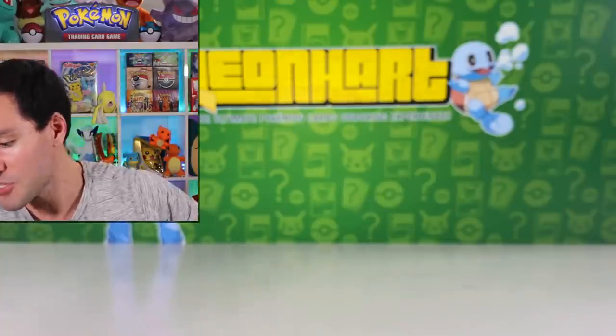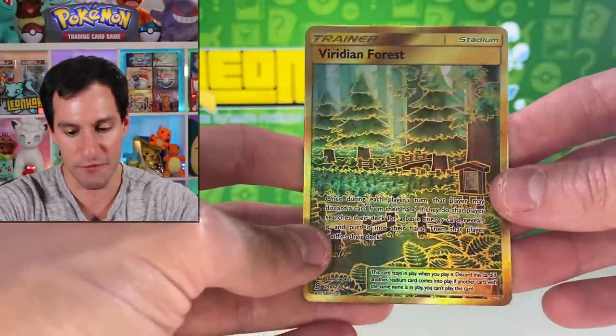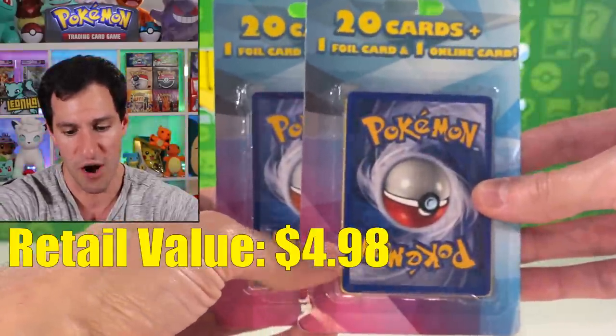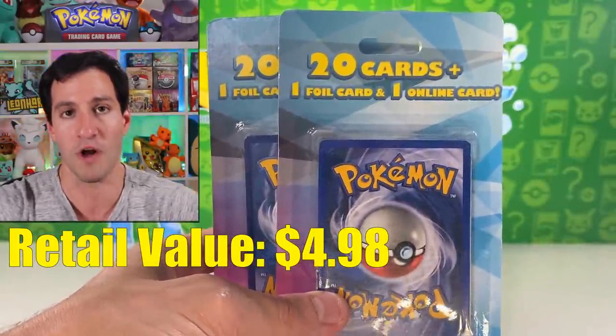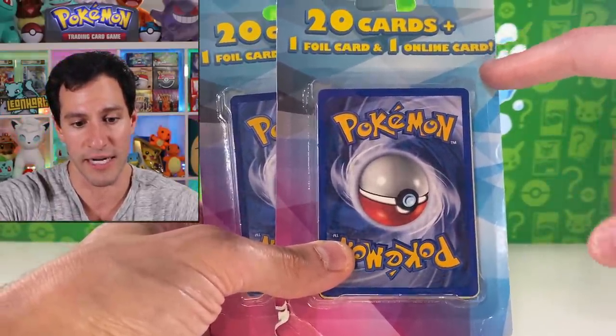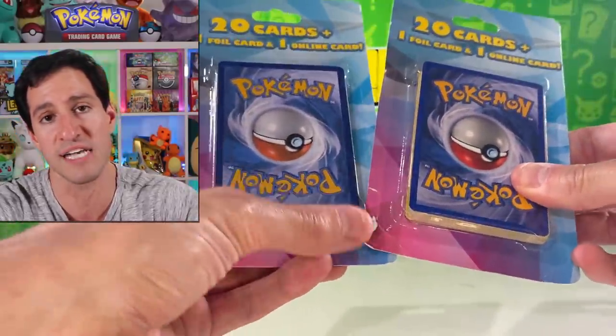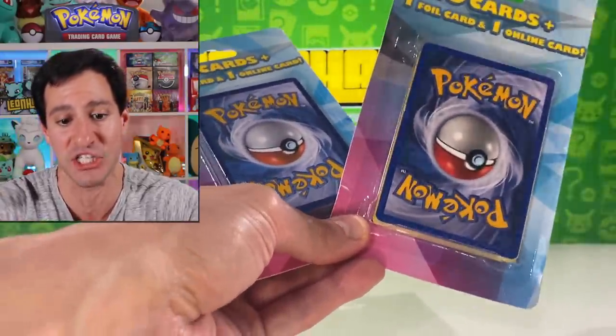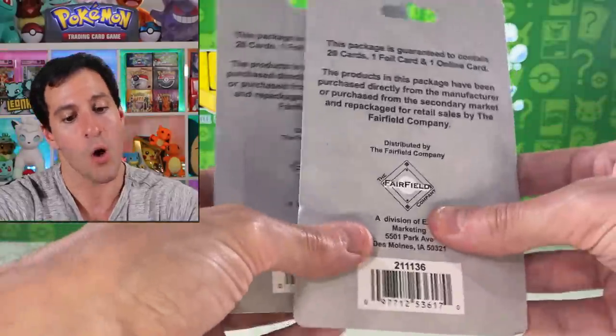So far we've pulled a Viridian Forest secret rare stadium and I was not expecting that, but I'm glad — this goes to show there may be actual hope. The next product is from Target: 20 cards plus one foil card, which is probably going to be a reverse holographic, and one online card. It would be even more amazing if they could actually put the Pokemon cards in right-side up in the packaging, but you can't win them all. What do you know — also made by the Unfairfield company.